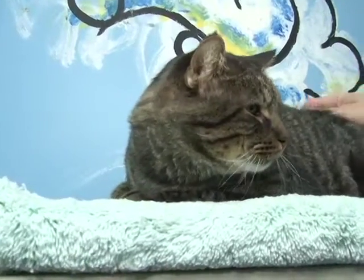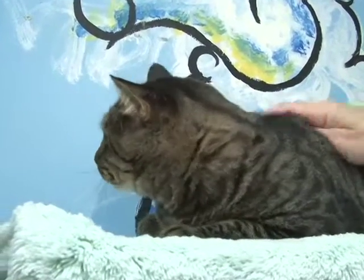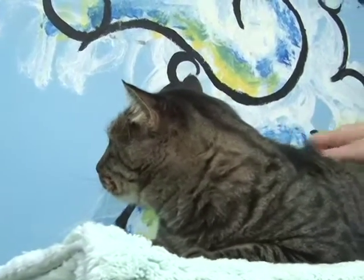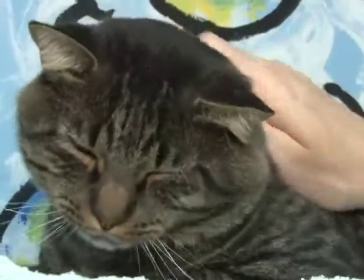This very handsome young man is Cartman. He is a neutered male, about two years old. Cartman is a stray. This is a super, super sweet cat. Loves belly rubs and loves to be petted.